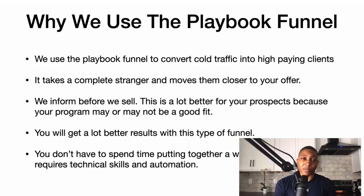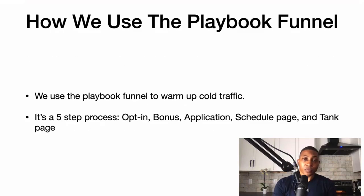You also get better results with this type of funnel. You don't have to spend time putting together a webinar funnel, which requires technical skills and automation — if you've never put together a webinar, it takes a lot to do so.